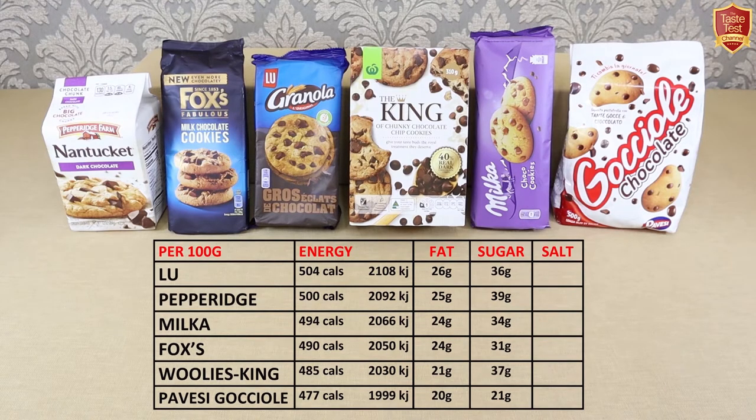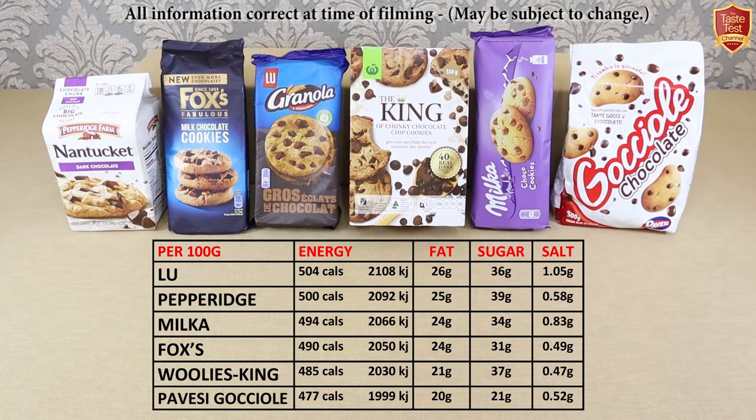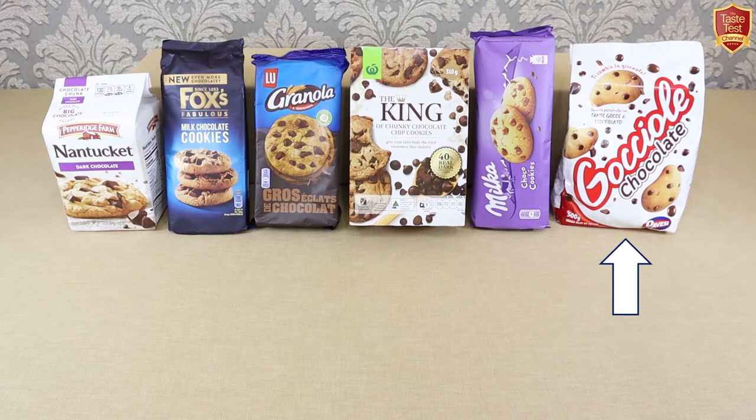Sugar is a different story, with Pepperidge Farm containing the most sugar, followed by Woolies, and Pavisi containing the least by some margin — 10 grams less than its closest rival, Fox's. Salt shows Lou contains the most, followed by Milka, with Woolies King containing the least. Regrettably, all but one of these brands has the ecologically destructive palm oil listed on the ingredients, with Pavisi from Italy being the exception, despite being the most economical — so a big well done to them.